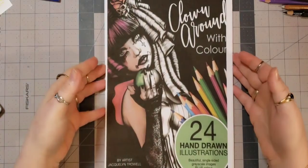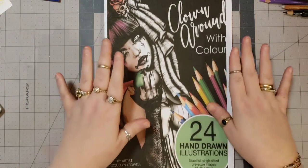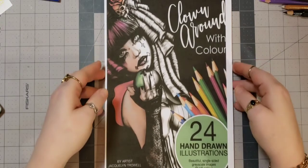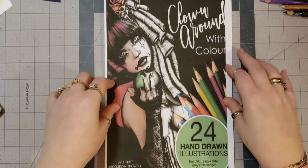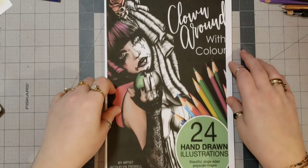So I have printed mine off, and yeah, since I've gotten my new printer, it is very well used. You can buy this book on Amazon, and you can also find it on Etsy, which I will link in the description below.